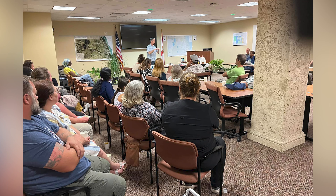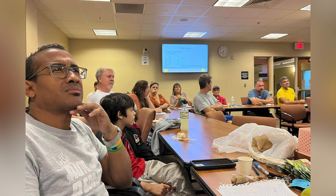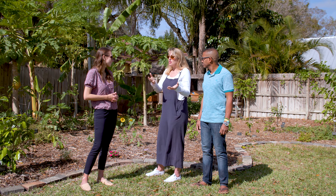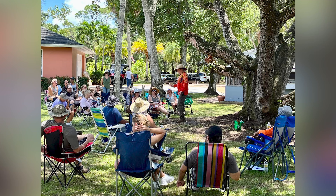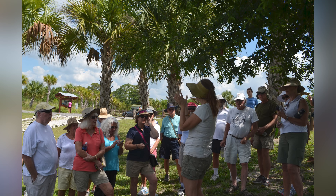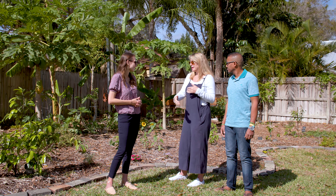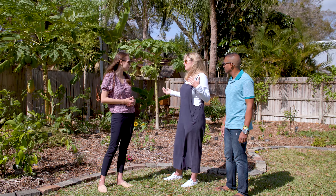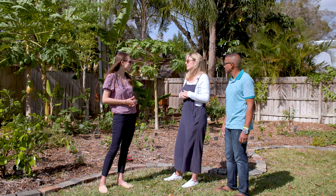We have a speaker series — we bring people in to talk about everything from survival food to eating the weeds to even gardening. We also have garden tours where we come into yards like this, or members invite us in, and we get to see what they're growing. We have plant swaps and tastings too. The more we grow and learn from each other, the level of knowledge will expand. It's like a good community of plant lovers, basically.